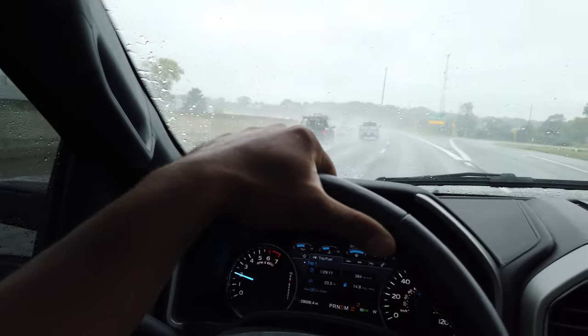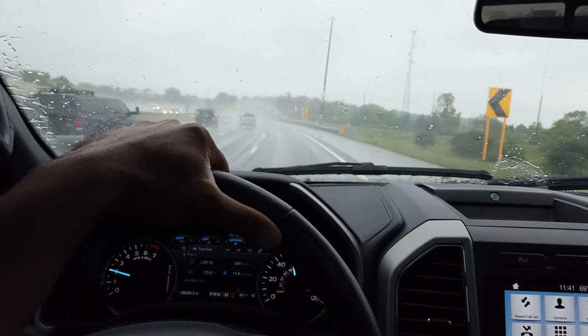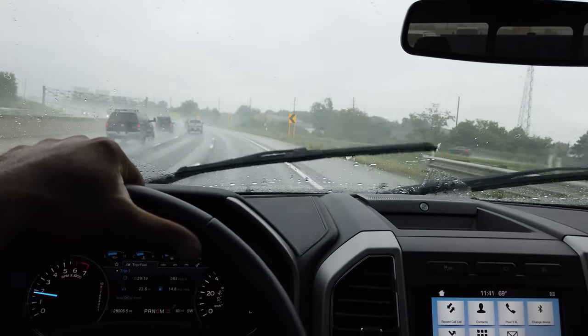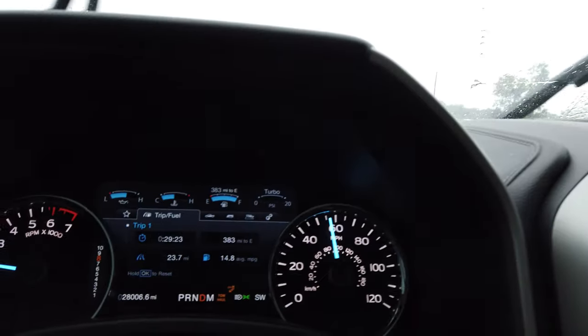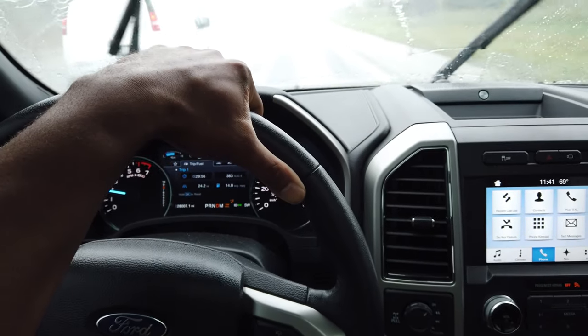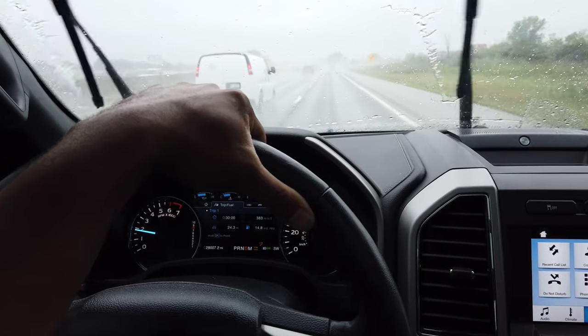It's really coming down now but I want to show you the transmission and how the 10-speed is handling everything. We're going a little slower because of the rain. We'll check back at the gas station - going to focus on driving now.